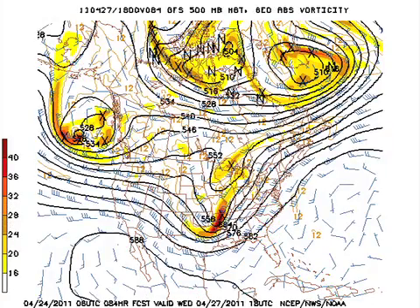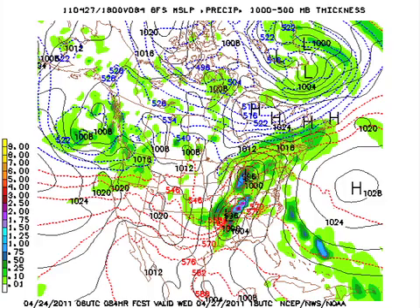The trough really digs in, and it appears to be a little bit stronger — with stronger amplitude to the short wave as it comes across Arkansas. The surface low develops in west Texas and moves to the vicinity of Memphis on Wednesday at midday. So we're looking at the possibility of severe weather watches and probably tornado watches on Wednesday in the afternoon and evening hours. The big day for us is likely Day 4, which is Wednesday into early Thursday morning.